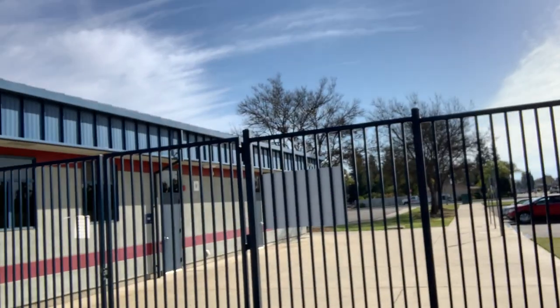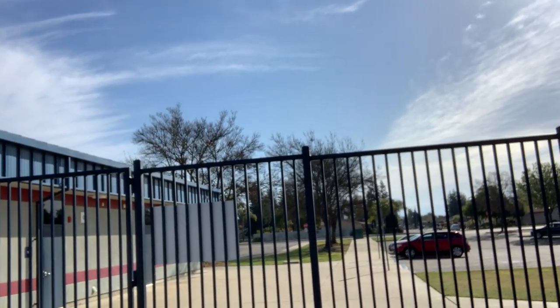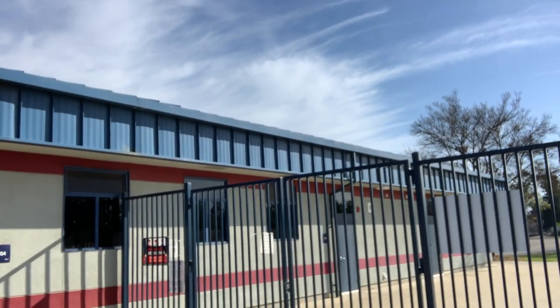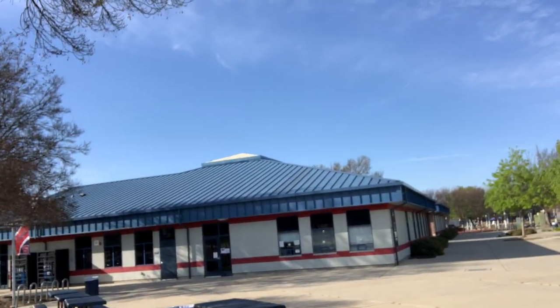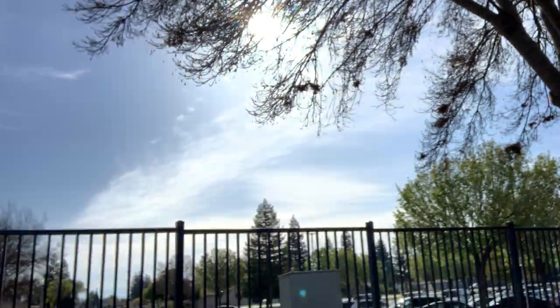Good morning everybody. I'm going to give you a little tour of how you're going to be coming onto campus and what that's going to look like. First, this is the gate that you're going to be going through. This is the 700 building, kind of by the main office here. So you're just going to come through this gate, and that's how you're going to be coming in.